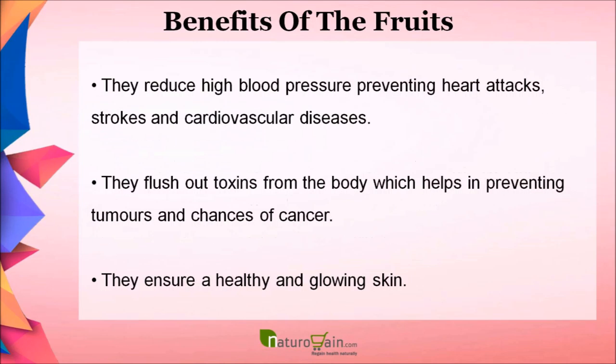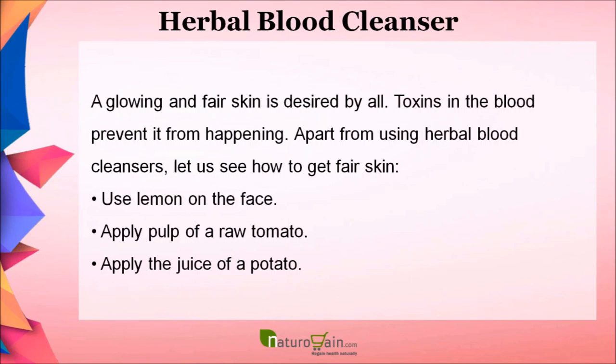The following are benefits of these blood-cleansing foods. They treat blood poisoning by reducing inflammation caused by harmful toxins. They help eradicate symptoms of blood poisoning such as high fever, red marks on skin, breathing problems, and increased heart rate. They reduce high blood pressure, preventing heart attacks, strokes, and cardiovascular diseases. They flush out toxins from the body, helping to prevent tumors and chances of cancer. They ensure a healthy and glowing skin.